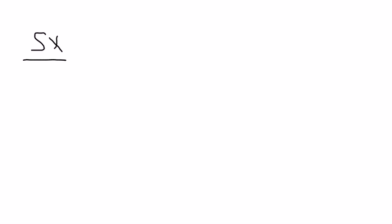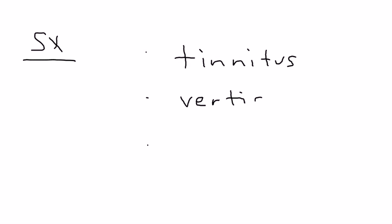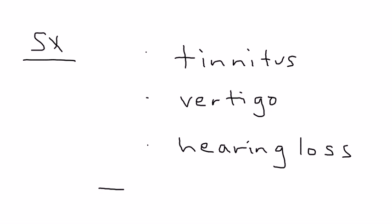So what are the symptoms? There are three main ones: tinnitus, which is the ringing in the ears; vertigo, which is a sense of spinning; and eventually hearing loss. The clinical vignettes will illustrate that pattern.